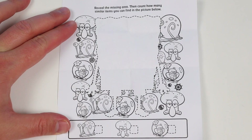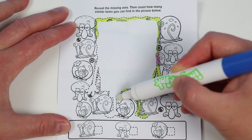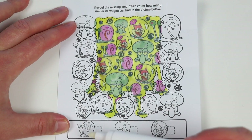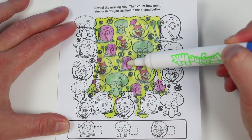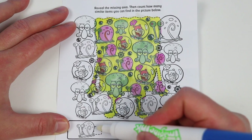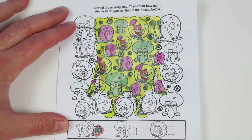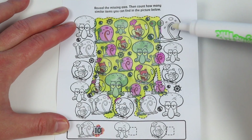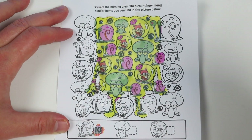Reveal the missing area, then count how many similar items you can find in the picture below. Let's color in the missing area. Let's start with Gary the snail. I see one, two, three, four, five, and six. Let's check. Ten? Oh, I thought it was just a missing area. Whoops — we need to color everything in. Yeah, that would make it ten because there's four Gary the snails that we missed. Let me quickly color again.